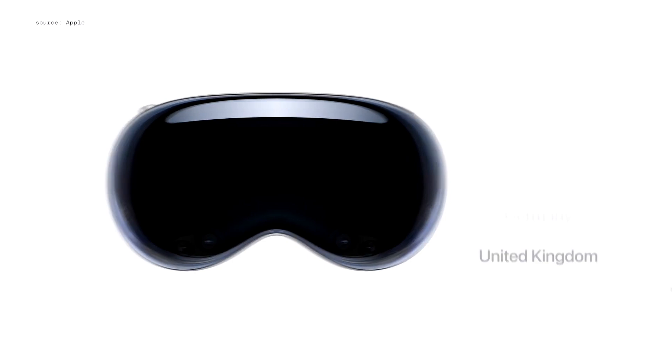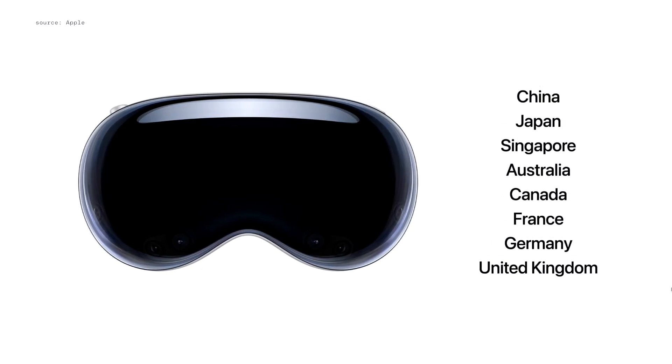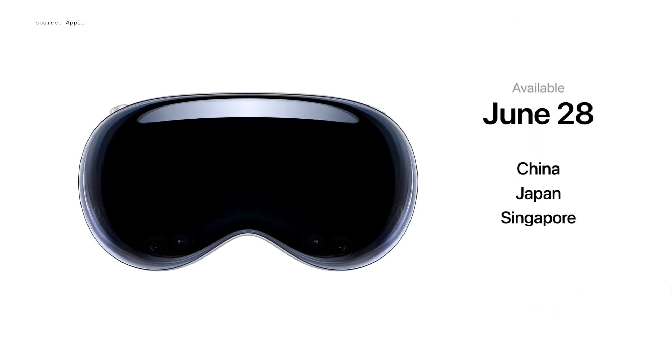We're bringing Apple Vision Pro to eight countries next, starting with China, Japan, and Singapore on June 28th.